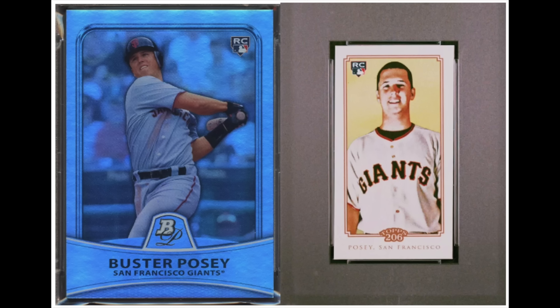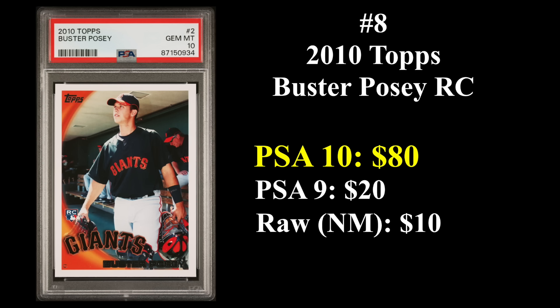Coming in at number eight is the only player on the list who is no longer active — Buster Posey, whose rookie cards are from 2010. That's his 2010 Bowman Platinum rookie on the left and his 2010 Topps 206 mini rookie on the right. A seven-time All-Star, he also won an MVP and a batting title, and perhaps most importantly, three World Series rings. His 2010 Topps rookie sells for about $80 currently in a PSA 10.